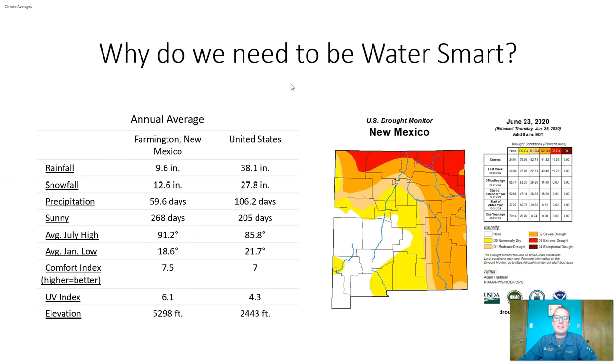So why do we need to be water smart here in New Mexico? Just looking at the difference between Farmington, New Mexico and the rest of the United States, you can see that we get a lot less rain per year on average, a lot less snowfall, a lot less precipitation days, far more sunny days, higher average temperatures, but also a higher UV index and higher elevation. Higher elevation means thinner air, which means increased water evaporation.